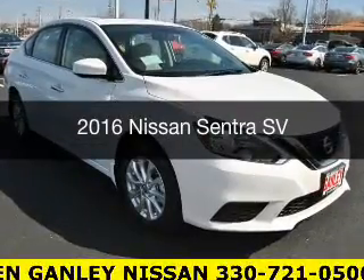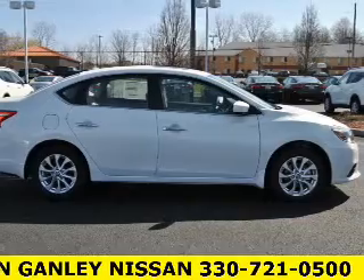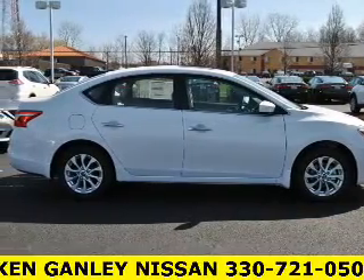This is a new 2016 Nissan Sentra. It's powered by a front-wheel drive engine and an automatic transmission.